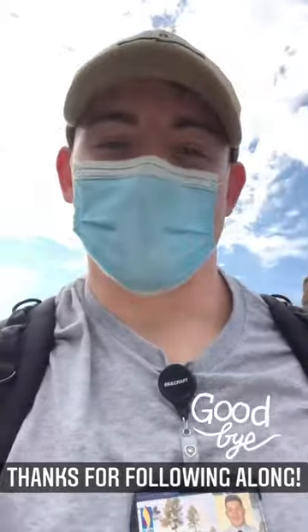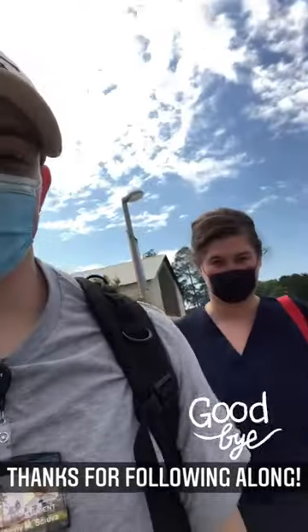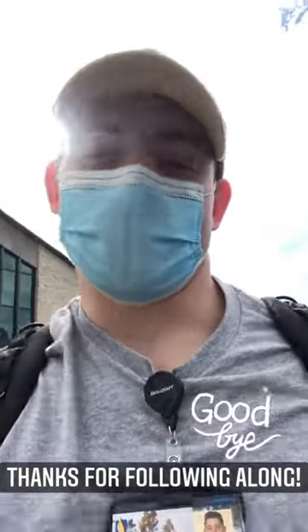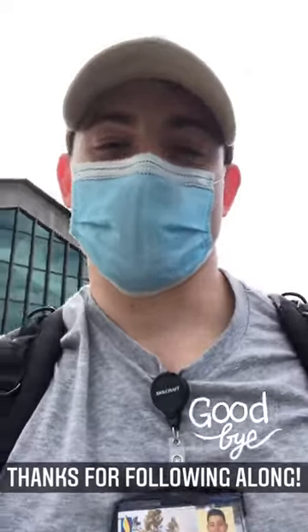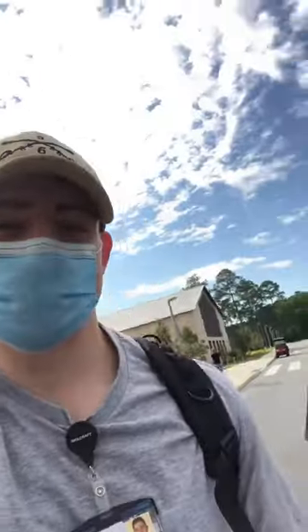All right, well, I guess that's a wrap for us. I hope you guys have all enjoyed following us around all day, and that gives you a little bit of insight into the day in the life of a first-year medical student at PCOM South Georgia. So, until next time, just have fun. Thanks.